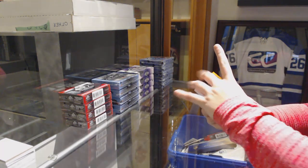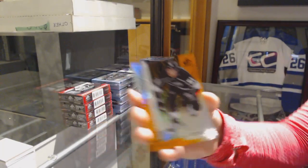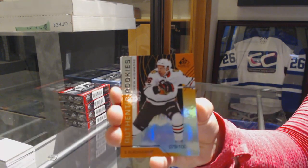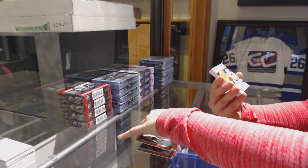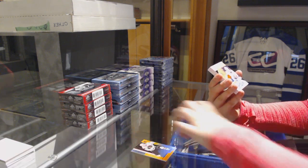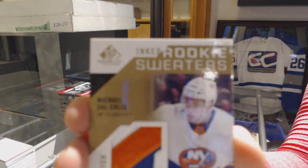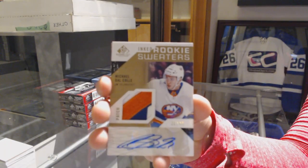We've got an orange numbered to 100 of Austin Wagner for the LA Kings. Number to 100, Matthew Highmore for the Chicago Blackhawks. We've got an inked rookie sweaters patch auto, number to 49 for the New York Islanders, Michael Del Cole.